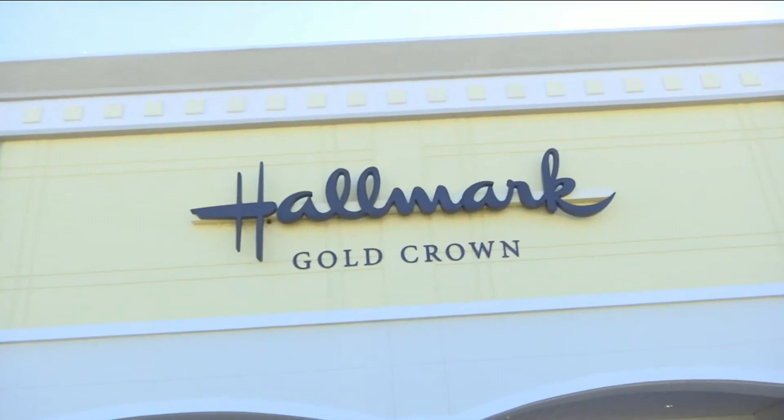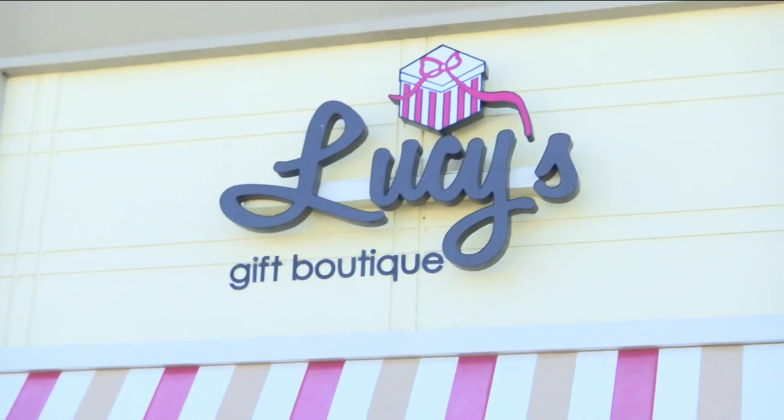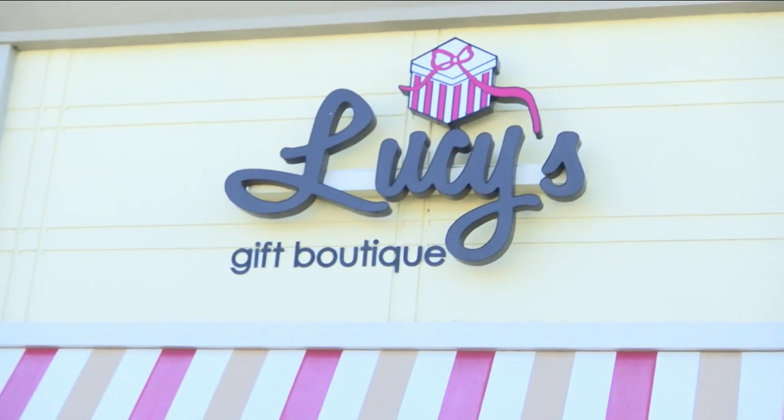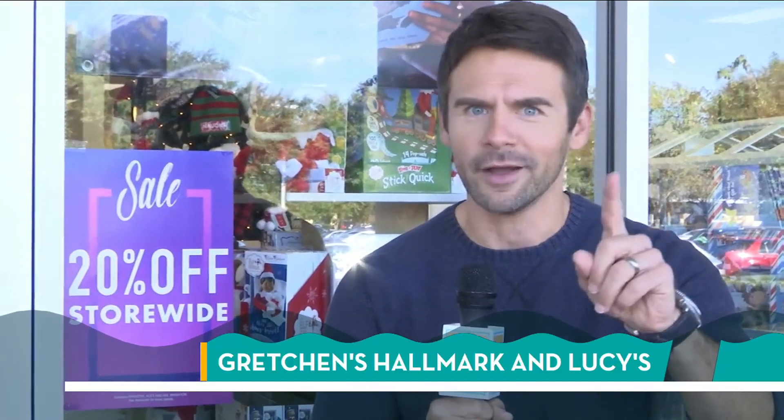Today on the Black Friday special we're helping you out with all your shopping. One of the tips is you don't have to go to those big malls — you can find a lot of great places in your neighborhood. One of them is Gretchen's Hallmark, with nine locations all around town. They have a huge selection and some pretty good deals. Also next door is Lucy's Gift Boutique, with great sales and a cool selection for the ladies. So come with me through all this — let's go.